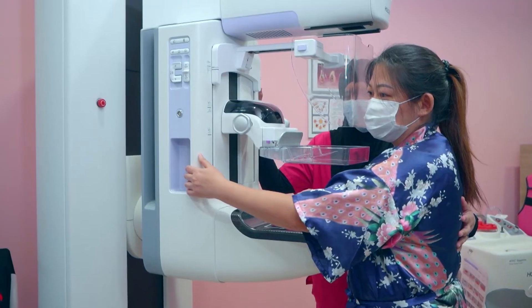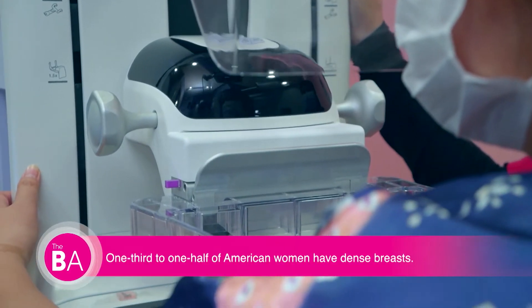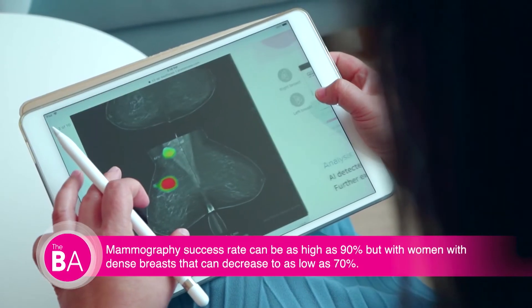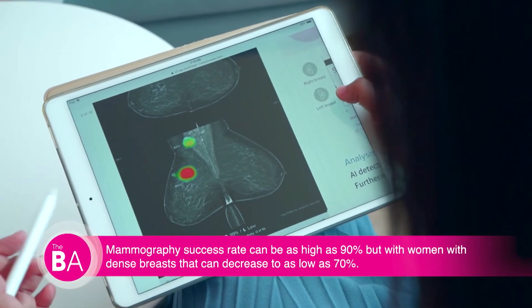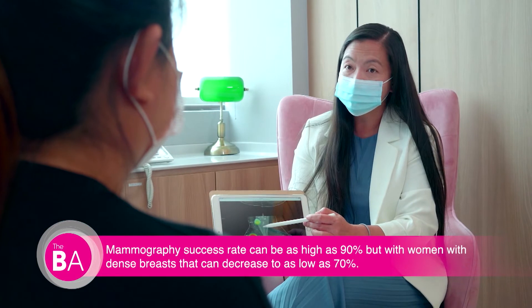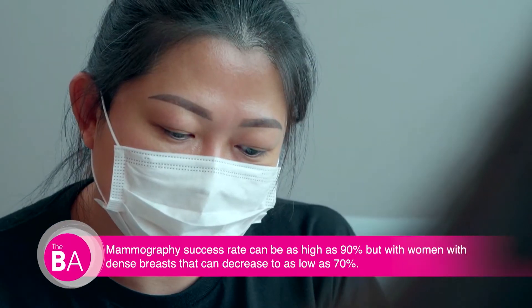The current standard of care is not ideal, so there's definitely a lot of room for improvement, especially with dense breasts, which is very common — one-third to one-half of women in the U.S. have dense breasts. The problem is it's so difficult to read mammograms properly with dense breasts. For example, the overall accuracy level of mammography is over 90 percent, but it gets as low as 70 percent in dense breasts.